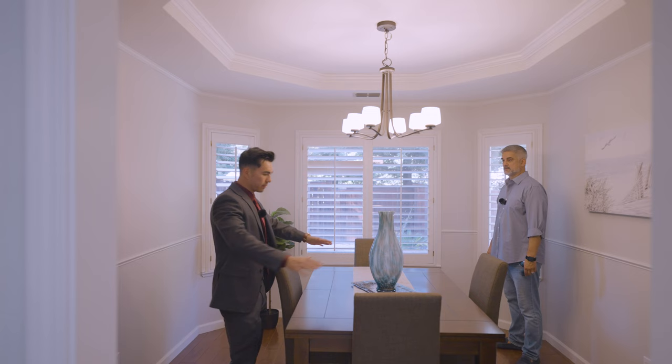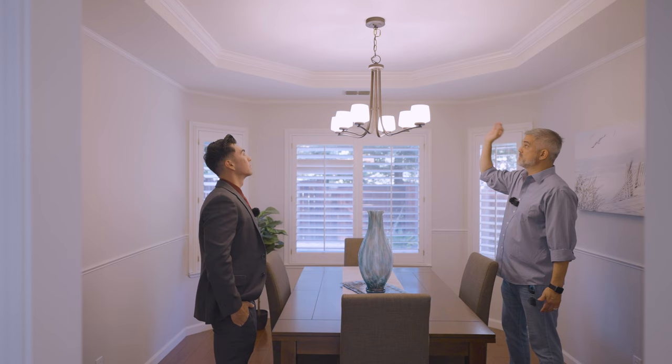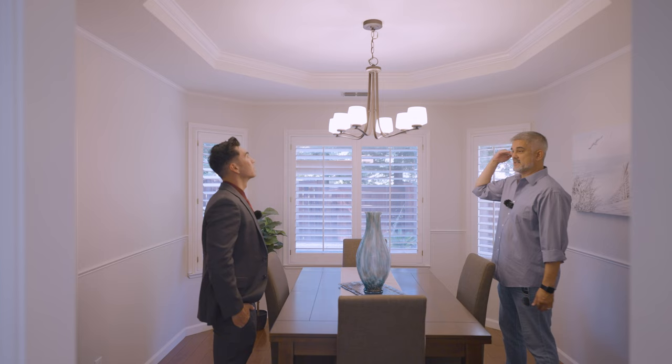This is more of the formal dining area. The table actually extends so if you have a bigger party you can accommodate more guests. You've also got views of the pool from here. The lighting fixtures are top-notch and I love how they have these flat ceilings with nice crown molding — really unique.